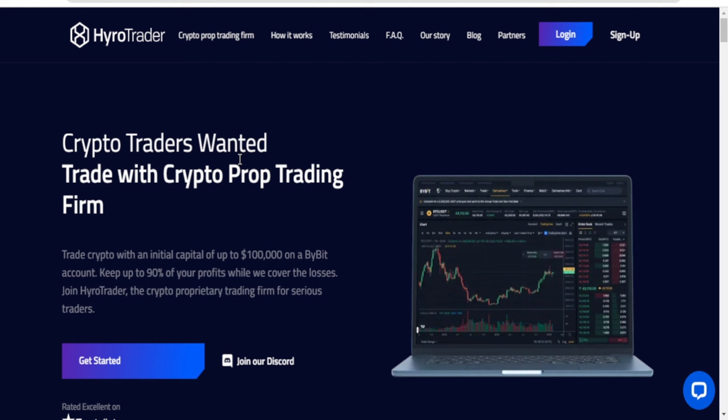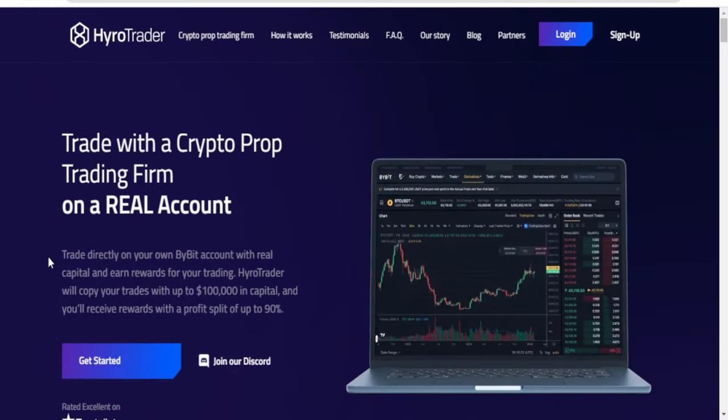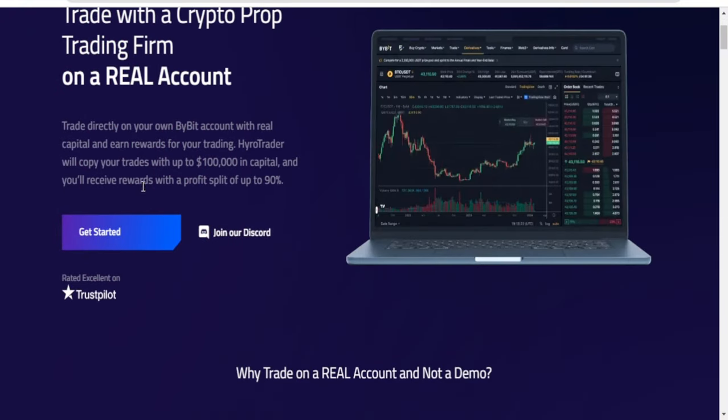After passing evaluation you get funded in a live account. Both the start trading real account and the start trading demo account have two phases of evaluation before you get a real account. With the start real account option, HyruleTrader says you trade directly with real capital, and HyruleTrader will copy your trades with up to $100,000 in capital.